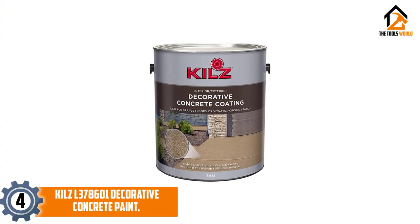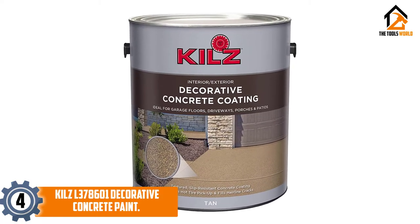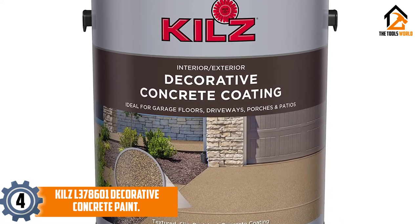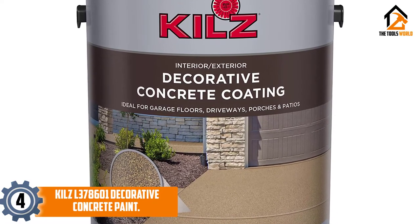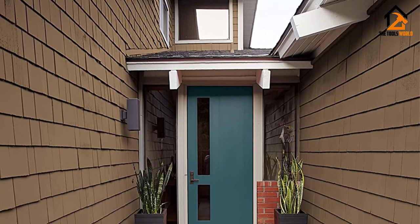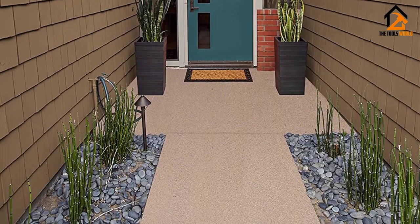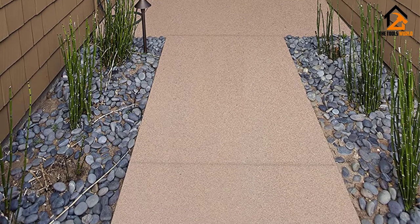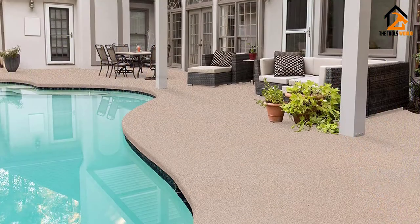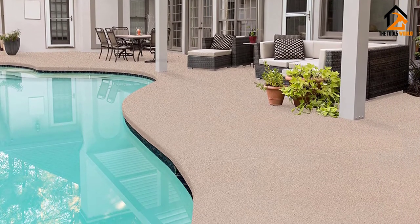Moving on at number 4, we have the Kilz Decorative Concrete Paint. The Kilz Decorative Concrete Paint is a great option if you're looking for durable, strong garage paint. This is one of the best concrete floor paint brands around, as it gives a durable and easy-to-clean finish ideal for interior or exterior use. This surface is resistant to scuffing, cracking and peeling, even in changing temperatures and humidity levels, and the color promises to stay bright and vibrant with no repainting needed for a long time. It also features a slip-resistant surface.